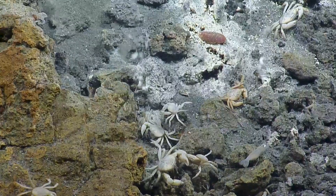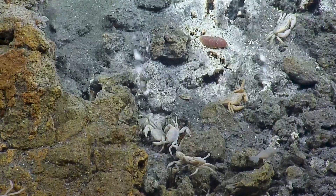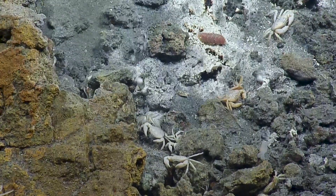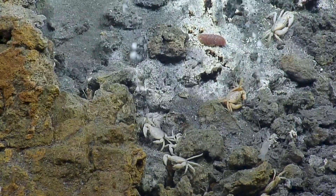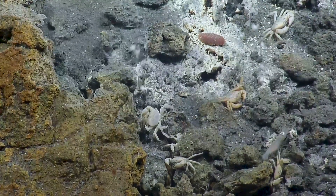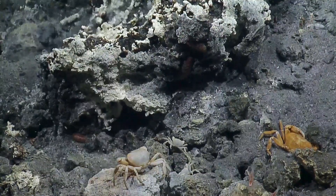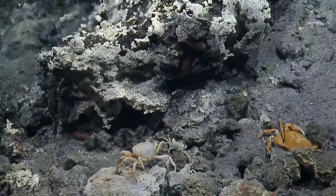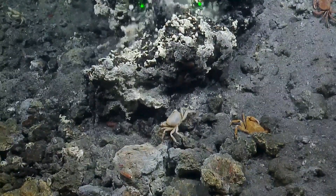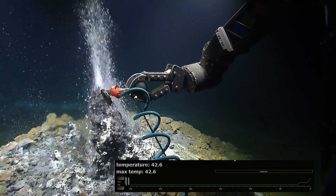Oh, it looks like a worm — or maybe an isopod? Yeah, maybe it is. I found a photo that looks like it — let me see what this species is. I didn't know isopods were near hydrothermal vents. Let's see if we can get one shot with the shrimp, the crab, and the isopod. There's a little shrimp — there they are. Now we got everybody — family photo!